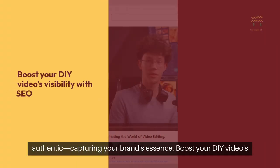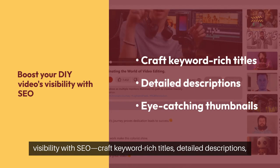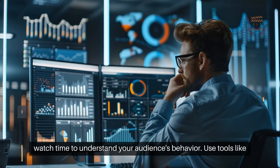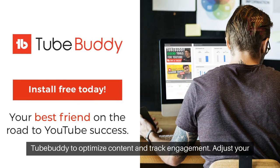Boost your DIY video's visibility with SEO. Craft keyword-rich titles, detailed descriptions, and eye-catching thumbnails. Analyze metrics like view count and watch time to understand your audience's behavior. Use tools like TubeBuddy to optimize content and track engagement.